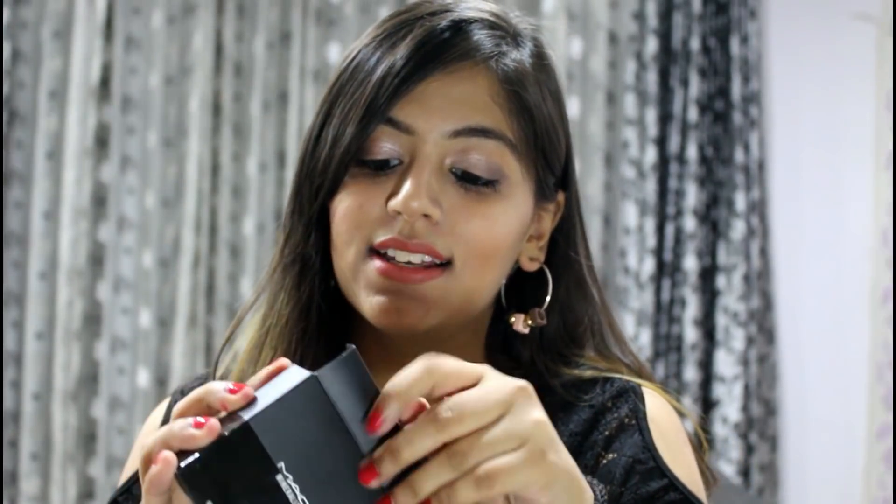If you follow me on my Instagram, you'll know I was in Mumbai two or three weeks back. There I got a chance to go to a MAC store, which we don't have in Jaipur. The only thing I got from MAC is the MAC Mineralizer — I've been excited for this product more than MAC lipsticks because I've been loving highlighters these days.